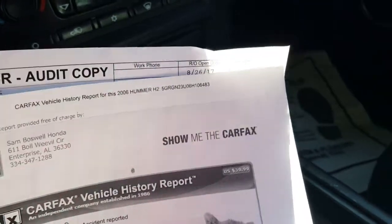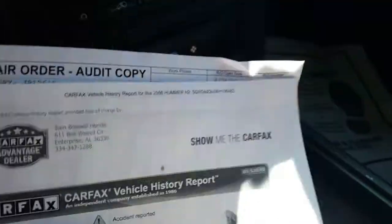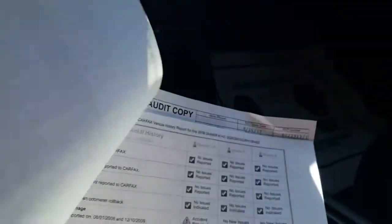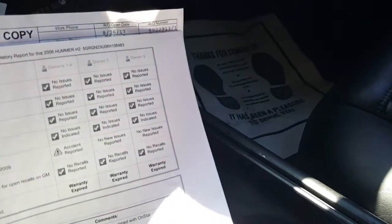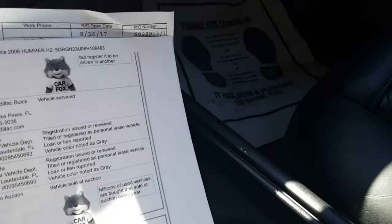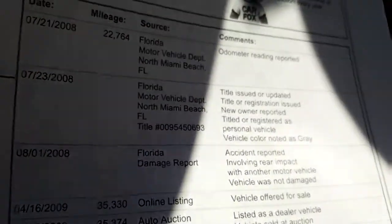Six previous owners, 13 service records. I know six previous owners sounds like a lot, but when you actually go in depth on the Carfax, it shows that the customer who owned it moved. Anytime you move and retitle the vehicle, Carfax counts it as changing hands to another owner. So there were quite a few different changes — it looks like they moved different places, going from Fort Lauderdale to North Miami Beach.